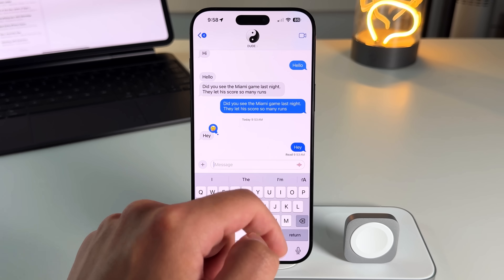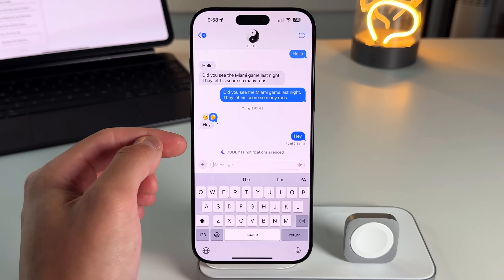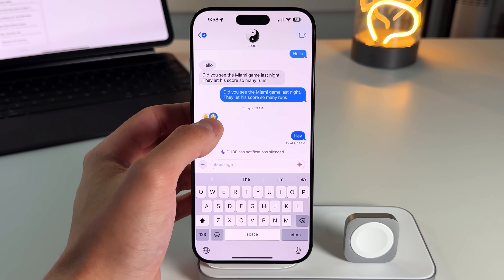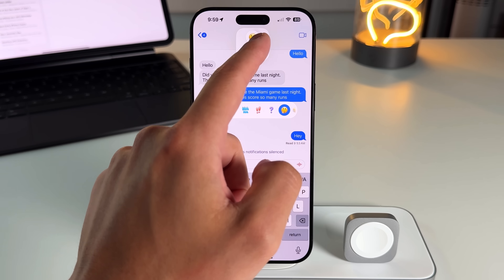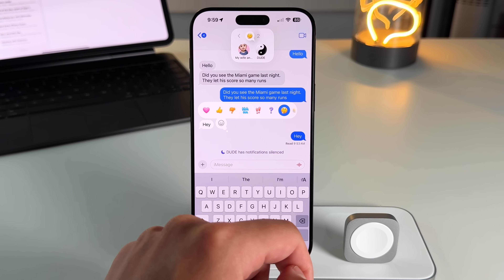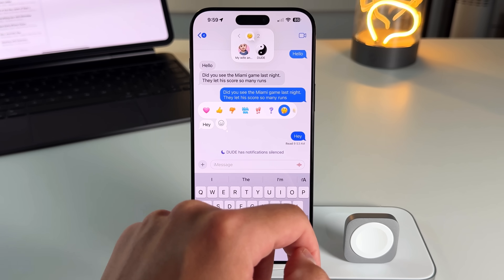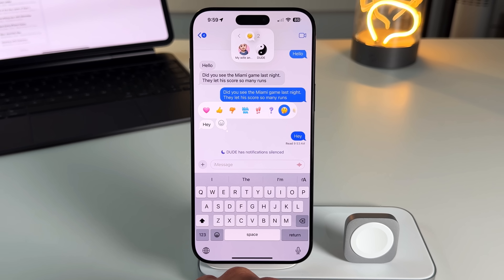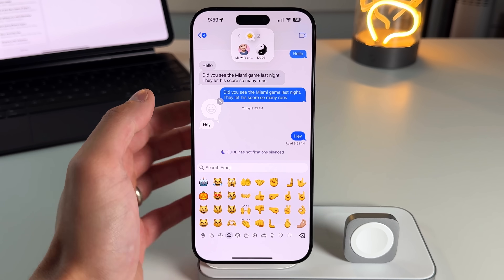You can react with any emoji — for example, a question mark. When you double-tap again, you can see all the tapback options, and in full format you can see who reacted and how they reacted. In a giant group chat with 30-plus people, you can see exactly who reacted with what emoji or tapback.